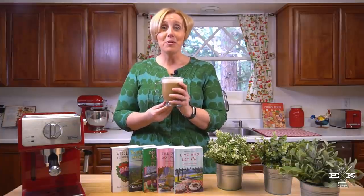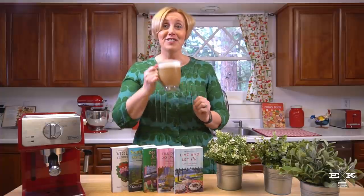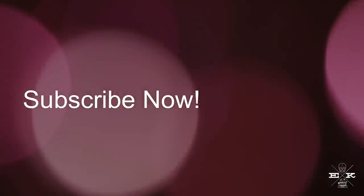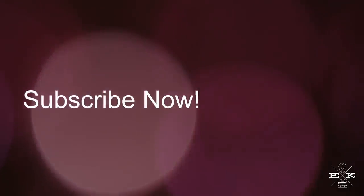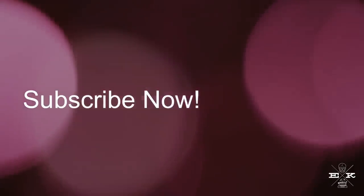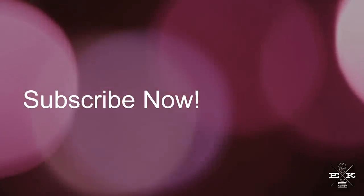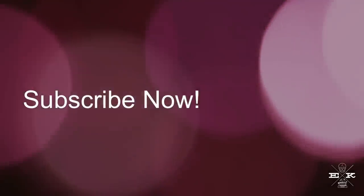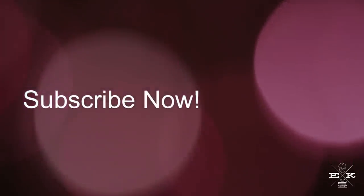And as always, thanks for joining me for another Five Things Friday — and cheers to coffee! Be sure to subscribe to my YouTube channel and click the bell to get notified whenever I upload a new video. Wishing you happy, happy coffee drinking. I'll see you in the next one.